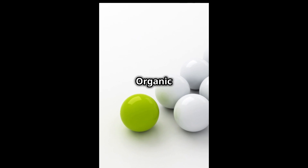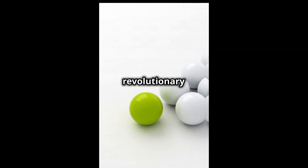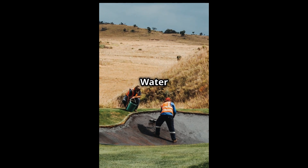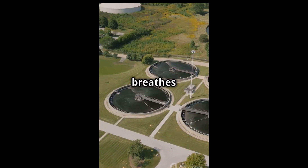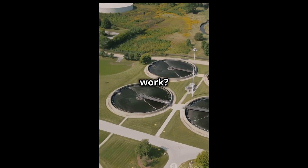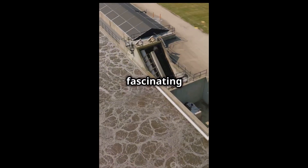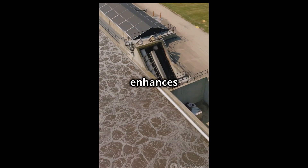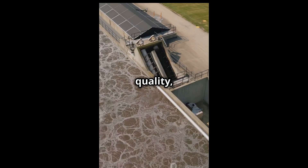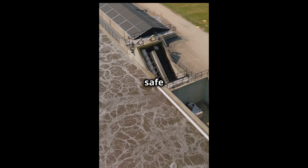ClearCat, by BioOrganic Catalyst, is a revolutionary patented technology that helps in maintaining the golf lake water. This innovative solution breathes life into water bodies without the collateral damage of harsh chemicals. Simple, yet fascinating — ClearCat enhances natural processes, breaking down pollutants and improving water quality, all while being completely safe for the environment.